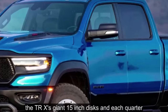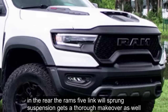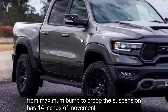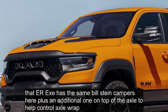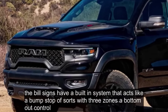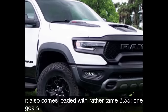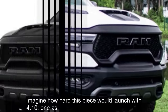Damping is handled by Bilstein's new 2.6-inch Blackhawk E2 active dampers that change characteristics based upon the mode selected in the cab. The shocks can modify tuning for compression and rebound throughout the entire suspension stroke. To slow this monster down, the TRX has giant 15-inch discs at each corner. In the rear, Ram's 5-link coil-sprung suspension gets a thorough makeover with longer links and TRX-specific mounts. From maximum bump to droop, the suspension has 14 inches of movement, plus an additional Bilstein damper on top of the axle to help control axle wrap.